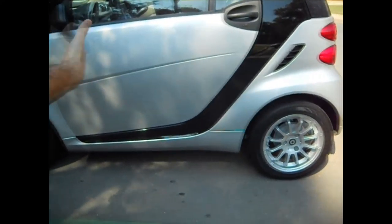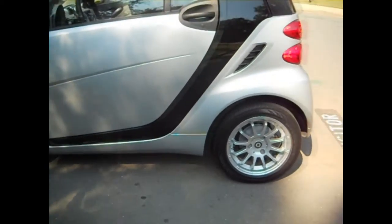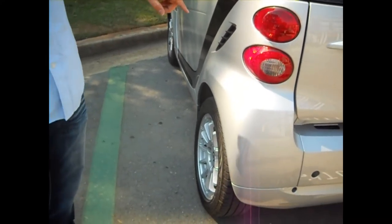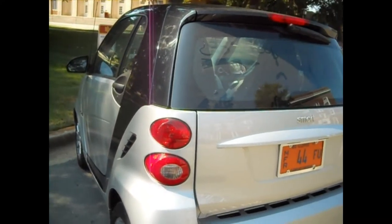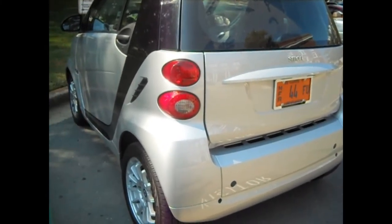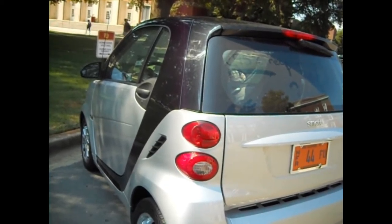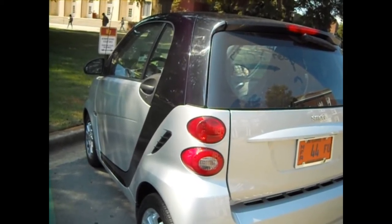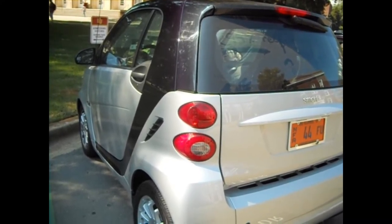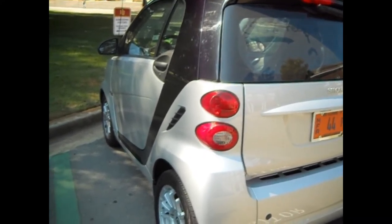The wheelbase is designed with the wheels at the furthest edge, which really helps balance the car. They took a lot of effort to make sure it's safe and to think about the life cycle of the car — making sure it wasn't just small, but small, elegant, well-designed, cool, safe, and affordable.